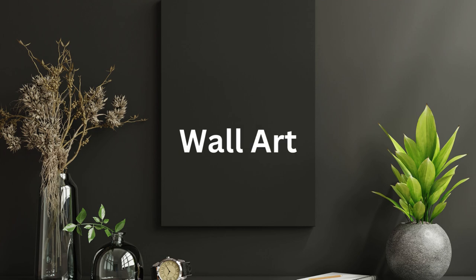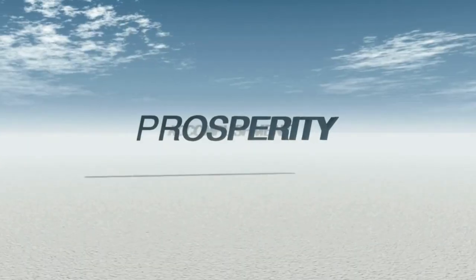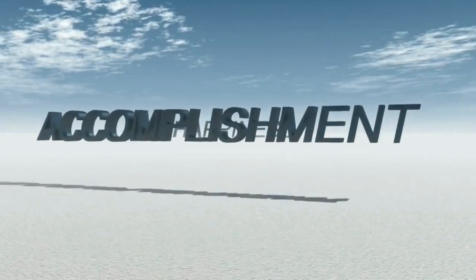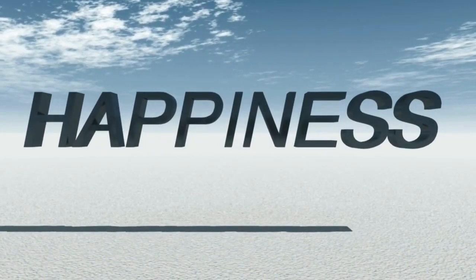Lastly, we have Inspiring Wall Art. Surround yourself with motivational quotes or inspiring images to keep you motivated and inspired throughout the day. It's a simple yet powerful way to boost your productivity.